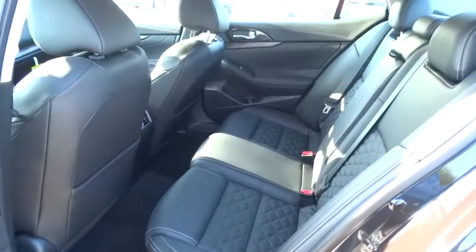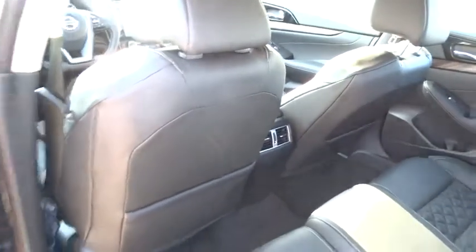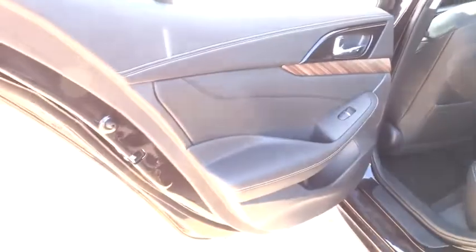Power steering, keyless start, cruise control, aluminum wheels, hard disk drive media storage, auto-dimming rear view mirror.